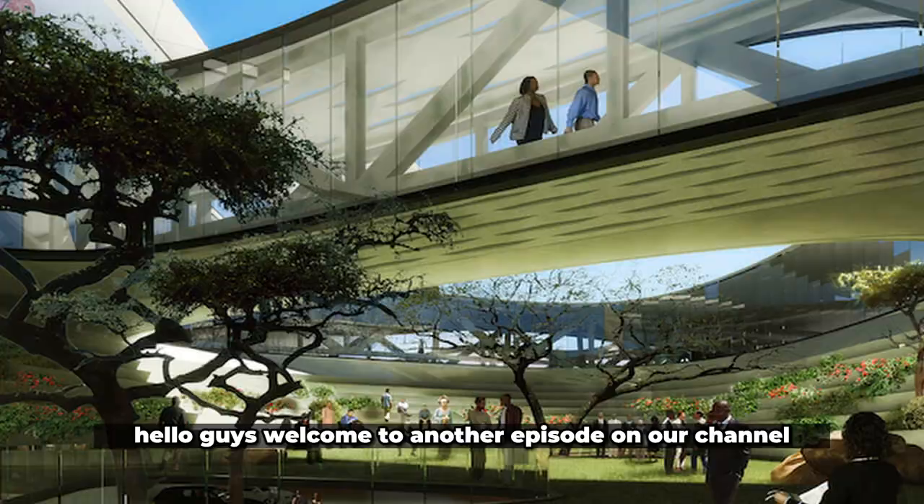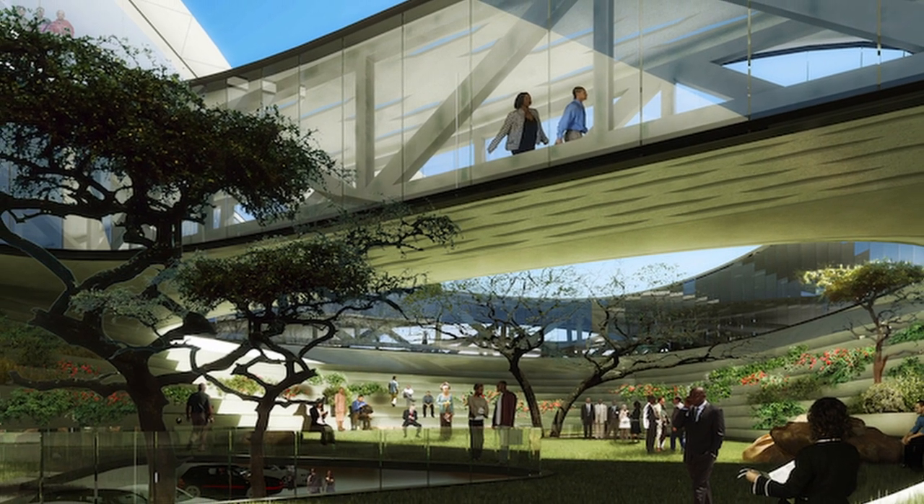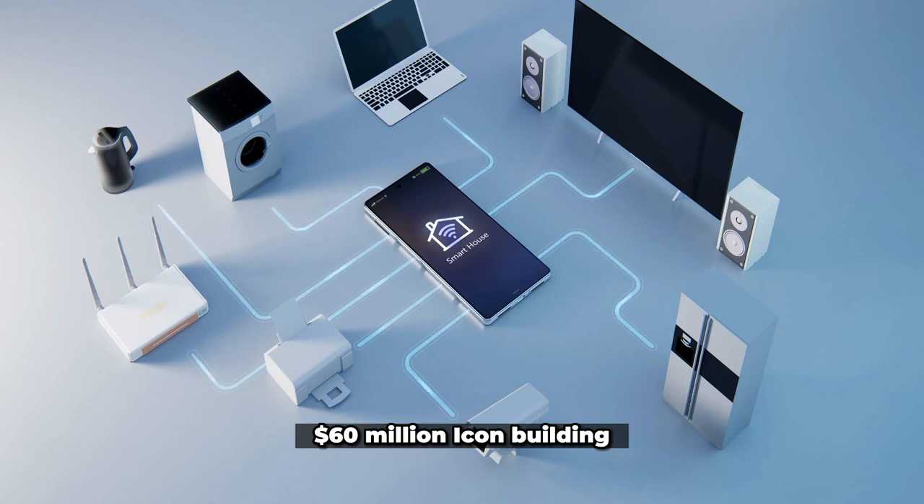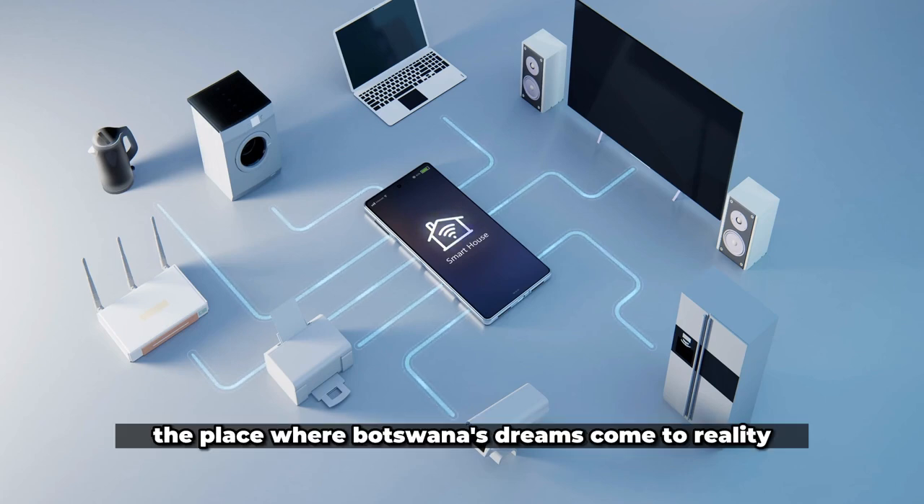Hello guys, welcome to another episode on our channel. We shall be taking a tour inside the iconic $60 million Icon building in Silicon Valley — the place where Botswana's dreams come to reality.